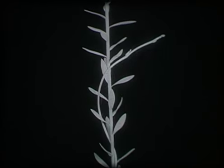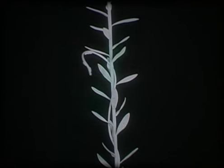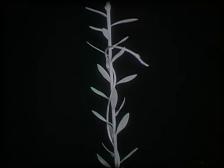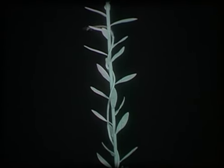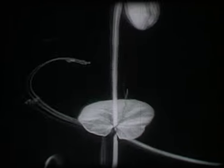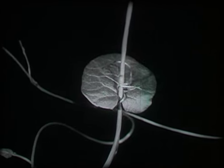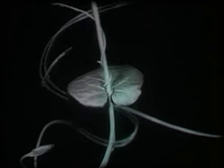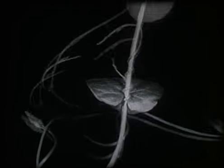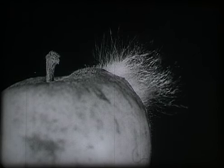We can watch as the dodder circles, entwines, and strangles its victim. When the dodder meets the convolvulus, the rivals lock in mortal combat.